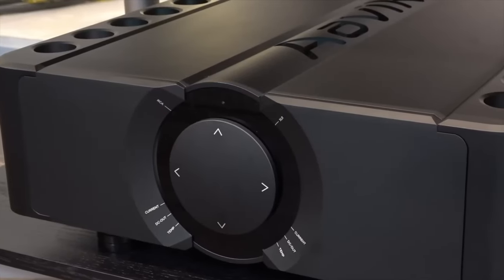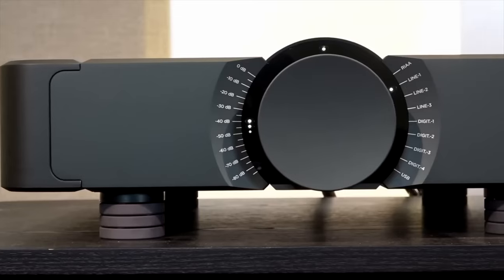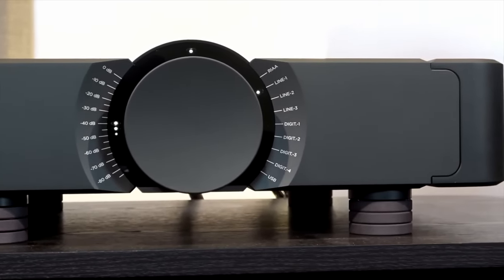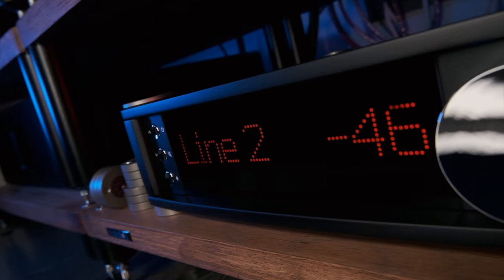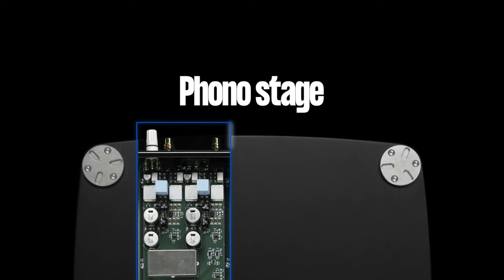The previous generation of Aavik amplifiers were as versatile as possible — they had built-in DACs, phono stages and all that. But on this line, the concept has changed. Practice has shown that demanding users prefer to get all these features in separate components. So in addition to the amplifier and streamer, the line also has a separate phono stage and a separate DAC in exactly the same chassis.